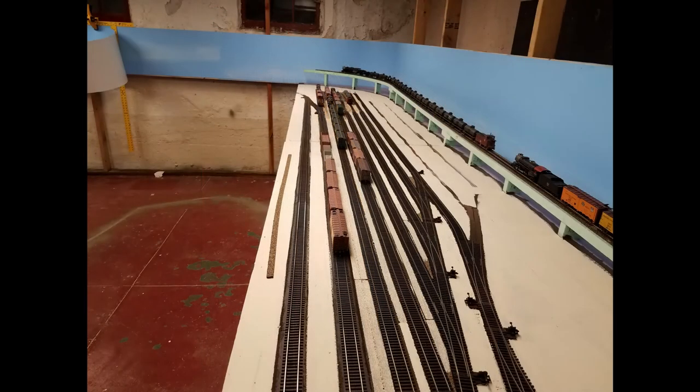I also realized that the dark brown paint I covered the yard area with was not a good choice. The actual dirt in the Casper area is more of a light tan, so I repainted the entire yard — classification tracks and engine facilities — with a tan paint. Much better!